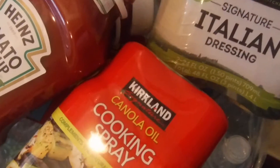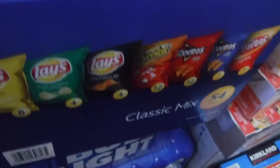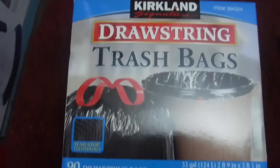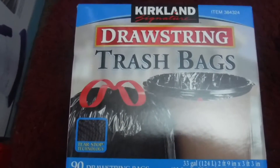I got two big giant bottles of Kirkland canola oil — those are 30-ounce containers. I got a 54-pack of classic mixed chips, a 35-can Coca-Cola pack, and something called a party pack 32 ounce. I didn't have any trash bags so I picked up Kirkland drawstring 90-count kitchen bags — 33 gallon — for 15 dollars, which is a great deal.